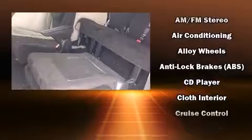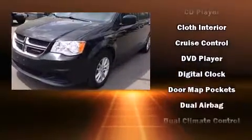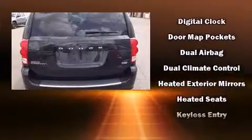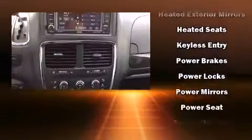Dodge also prioritized safety and security with features such as dual front impact airbags, head curtain airbags, traction control, brake assist, anti-whiplash front head restraint, ignition disabling, and four-wheel disc brakes with ABS.